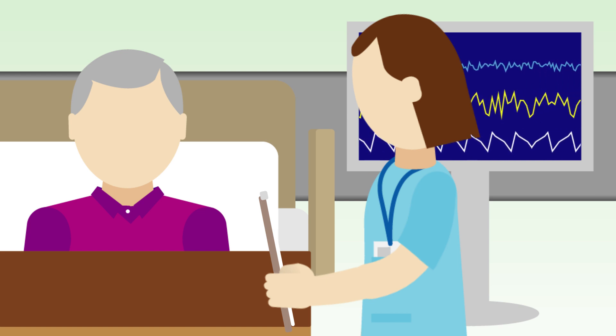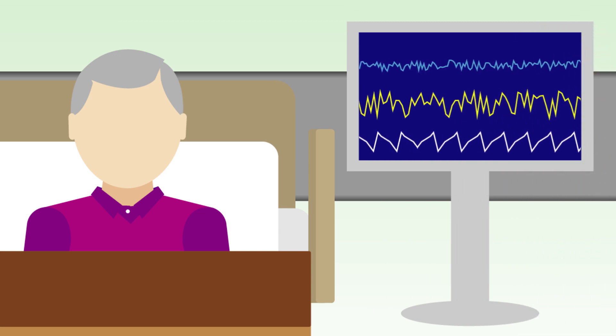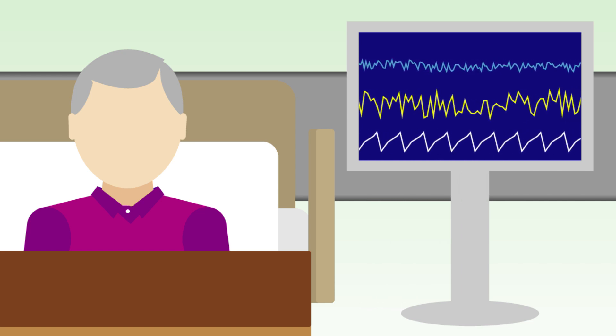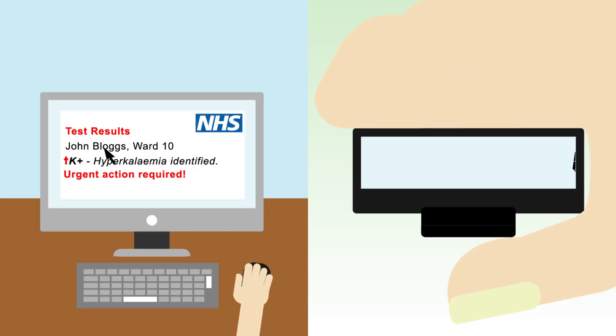The urgency of assessment and frequency of potassium monitoring will depend on individual circumstances, and this may be particularly relevant to GPs and community staff. Remember, your swift action really does matter. Early identification provides an opportunity to intervene and prevent further increases in potassium levels.